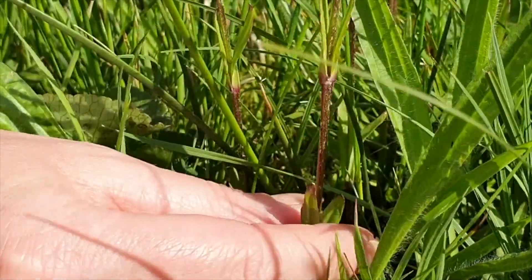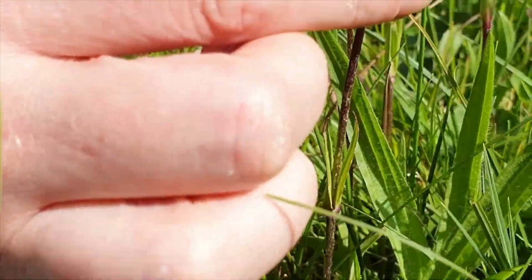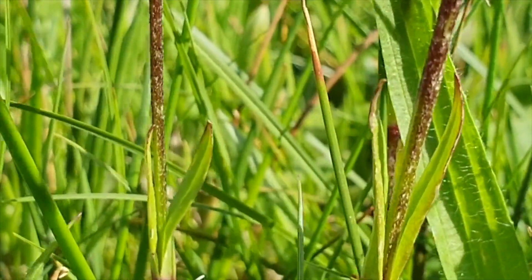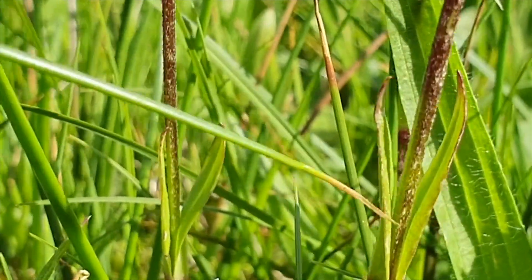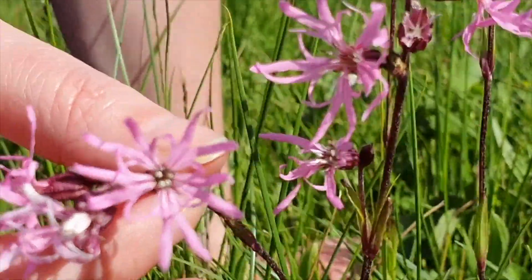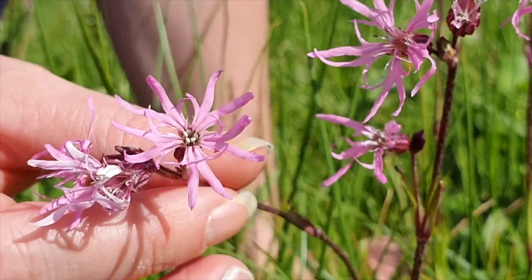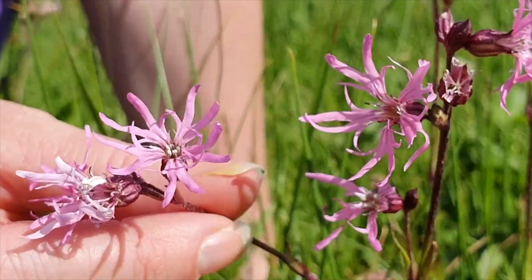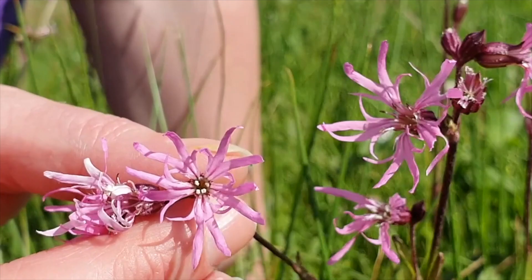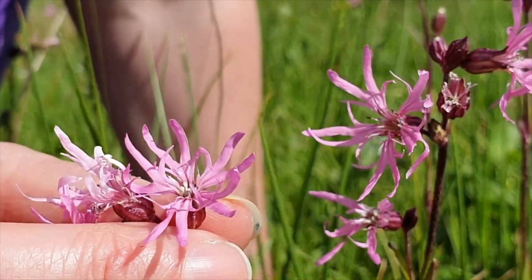The leaves are short, sessile and opposite up the stem, and quite a lot of them have a little red edge to them. The petals of the flower itself are really interesting — there are five main petals which are deeply toothed and more or less divided into four different lobes. On the inside, there are other much shorter little petals surrounding the anthers.